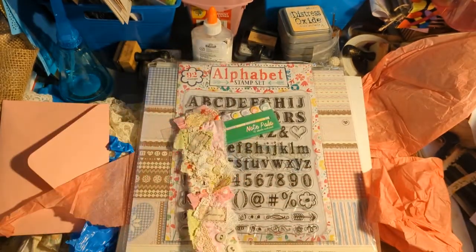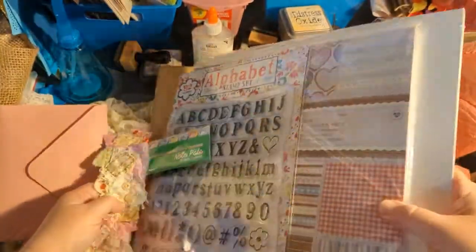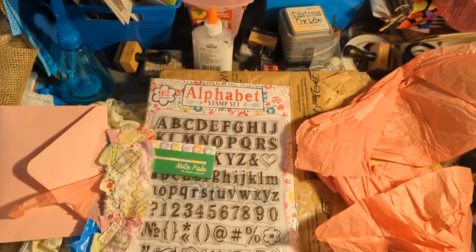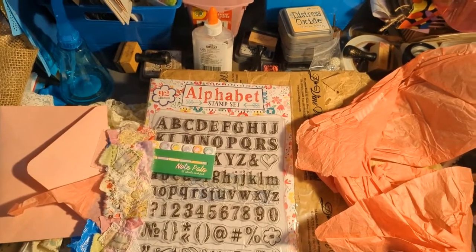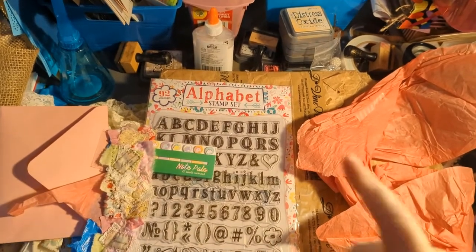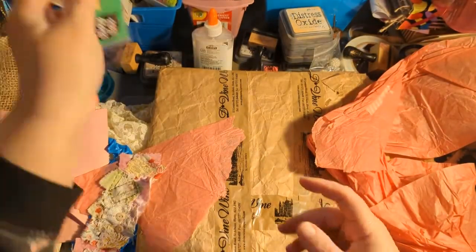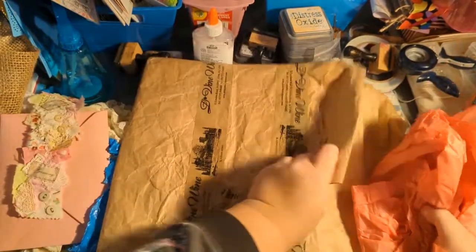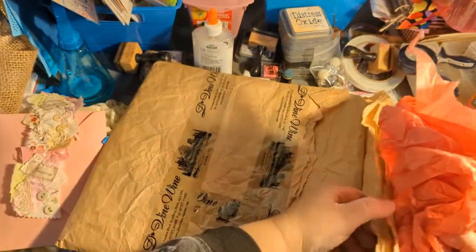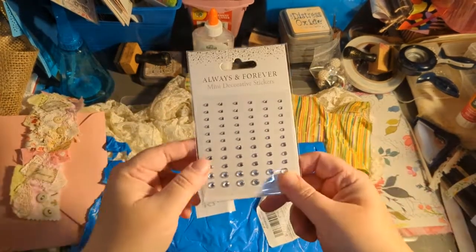So that is my goodie pack that I won — I'm so excited! I already have plans for it. Let me put my paper pad up with the rest of my paper. Stamps over there, my little sticky pad there, and all this yummy goodness. Oh, I forgot one more thing — I got little diamond decorative stickers! Diamonds are forever!